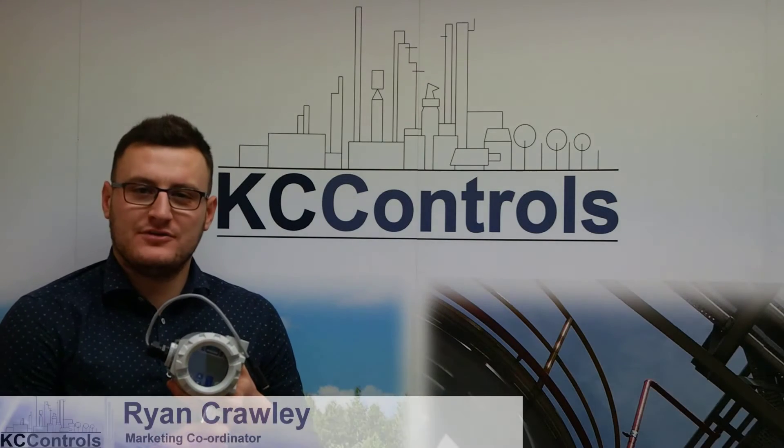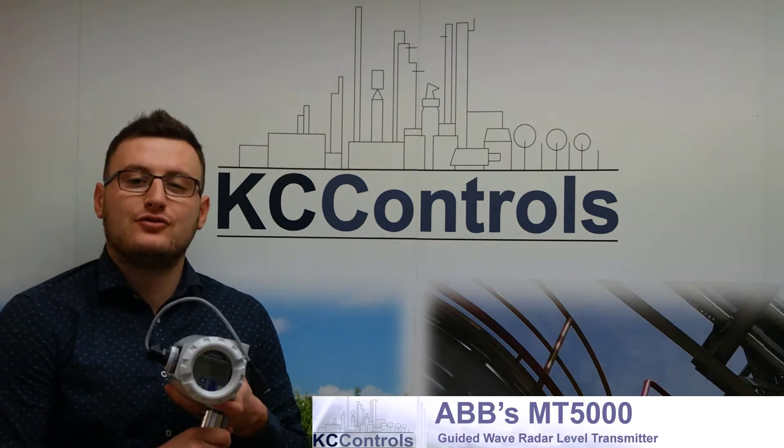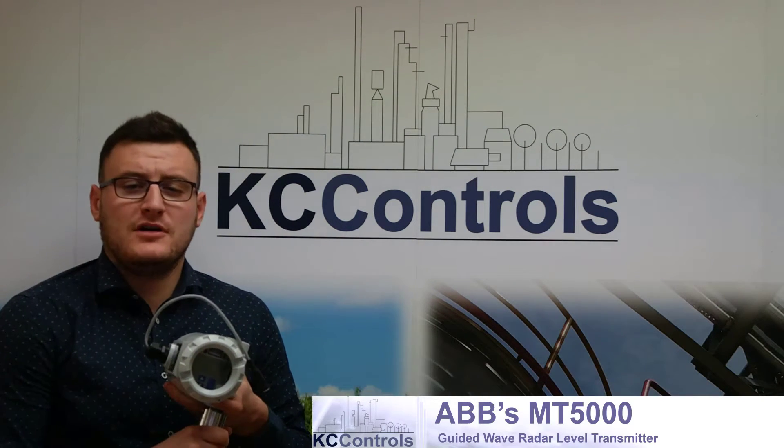Hello, I'm Ryan from KC Controls. This month we have an exciting product available at KC Controls: ABB's MT5000 Guided Wave Radar Level Transmitter. In this video we will look at ABB's MT5000 and what the benefits of this exciting new product are.